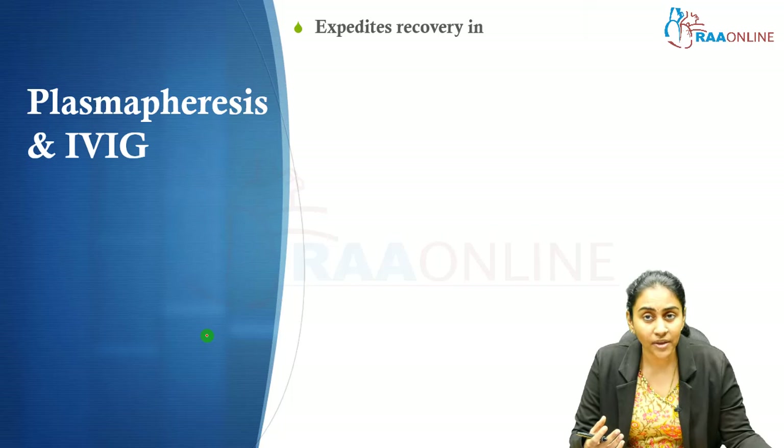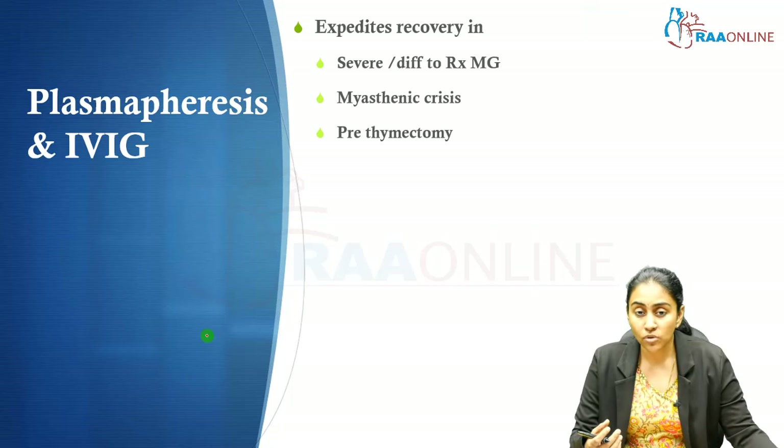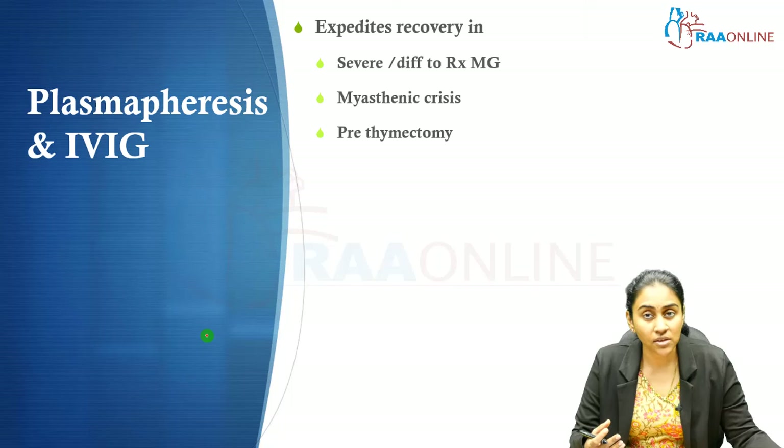When is rapid improvement required in myasthenic patients? In patients with severe or difficult-to-treat myasthenia gravis, in patients with myasthenic crisis, and in a myasthenic patient before surgery — most often thymectomy. Pre-thymectomy, these patients may require plasmapheresis and IVIG, particularly if there is severe weakness.